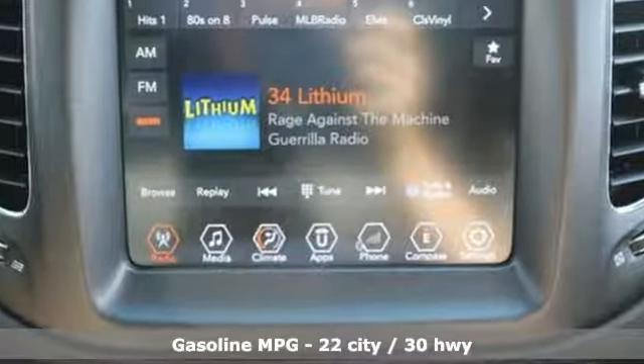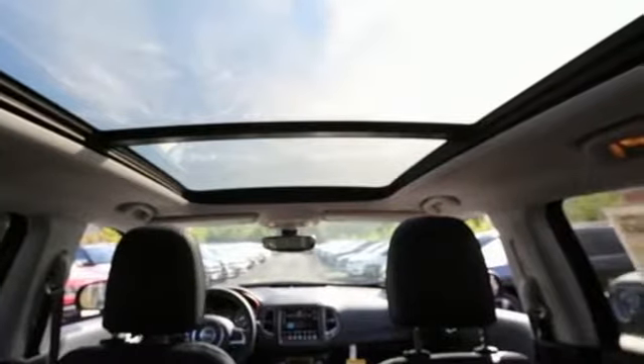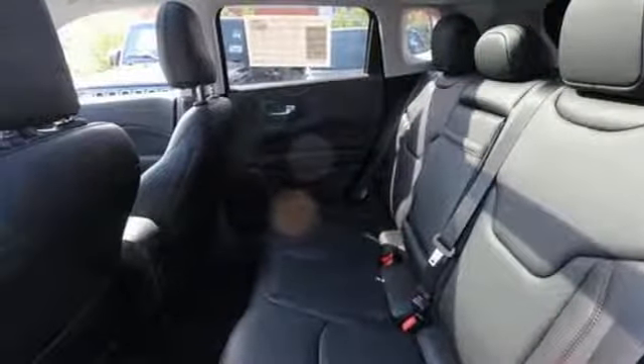Inline four-cylinder engine, dual-zone climate control, external memory control, auto-dimming rear-view mirror, heated steering wheel, doors and push-button start proximity key.